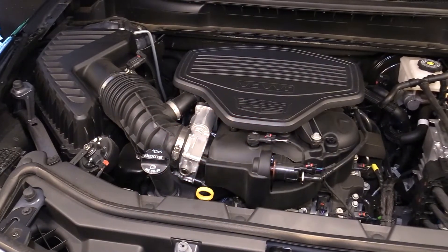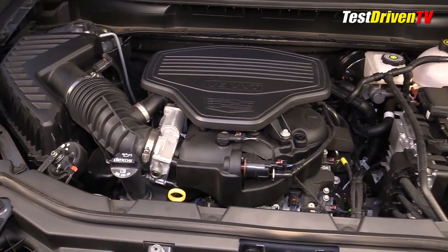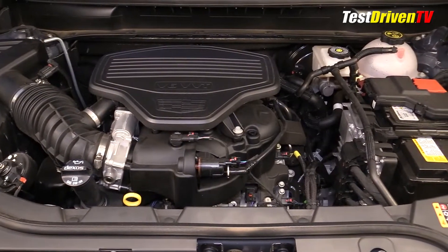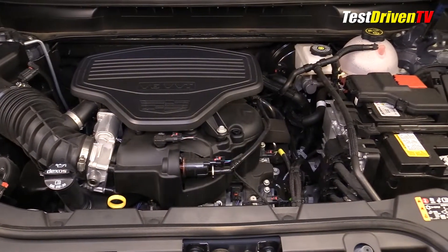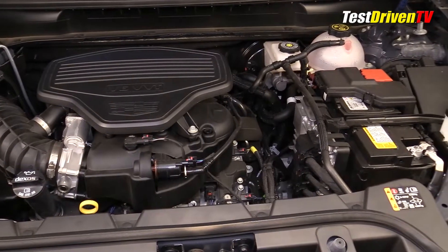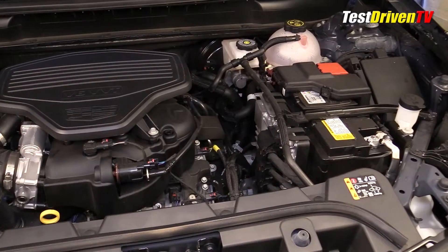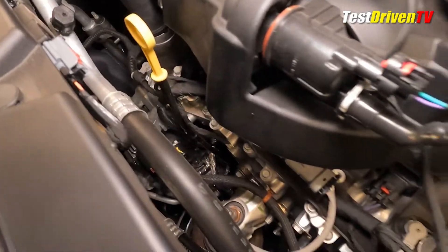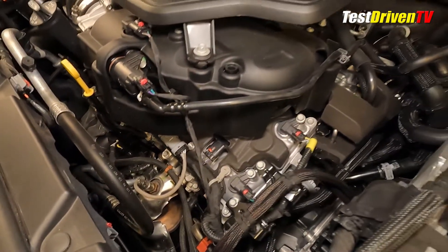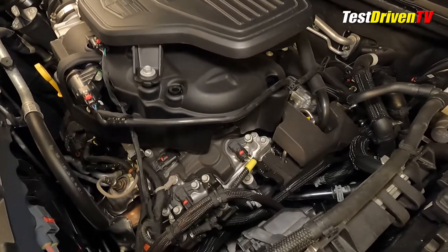The 3.6 liter VVT V6 has been a staple of the Cadillac XT5 and other GM branded vehicles for some time now with its high feature content of technology. In the XT5 it produces 310 horsepower at 6,700 RPM and 271 pound-feet of torque at 5,000 RPM. Here it's mated to a 9-speed automatic transaxle and available with front-wheel drive or all-wheel drive. The EPA rates it with all-wheel drive at 18 MPG city, 25 MPG highway, and 21 MPG combined.